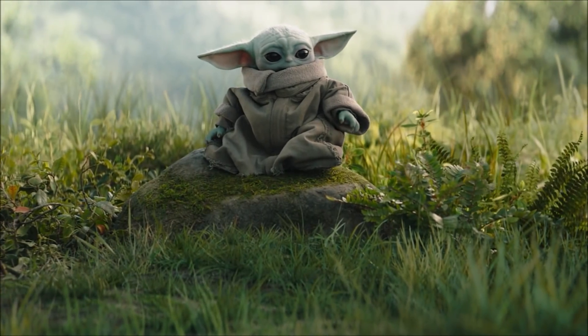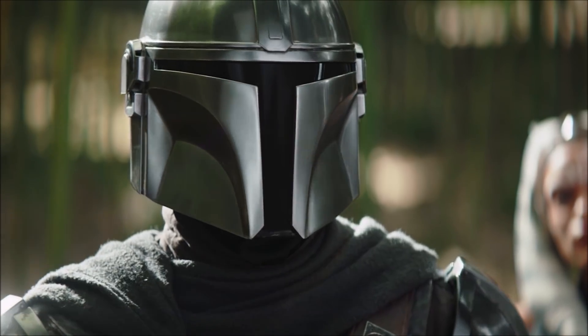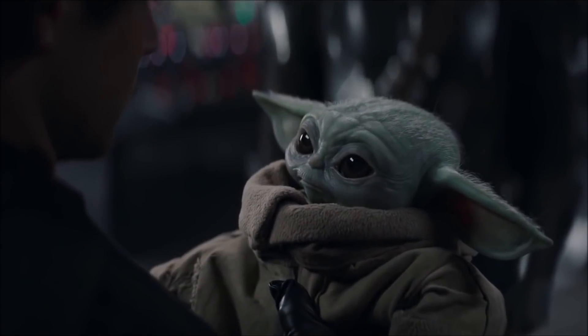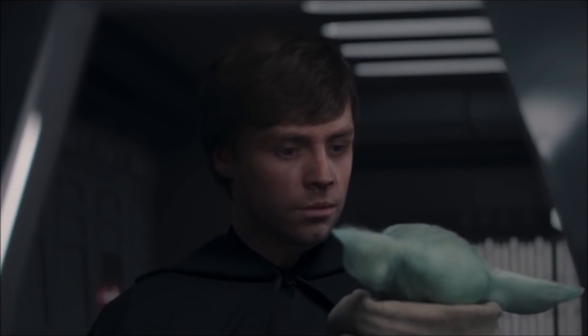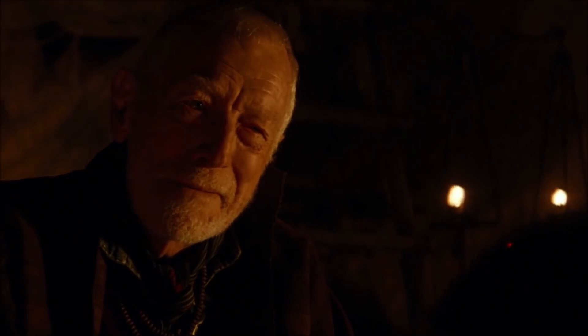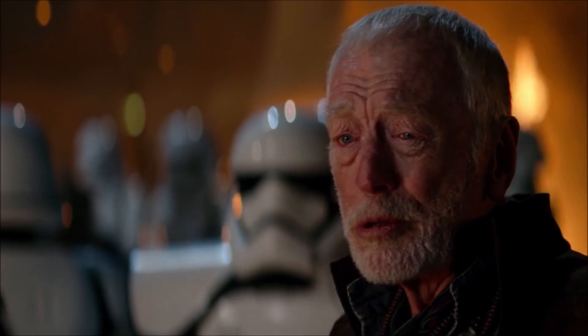Grogu is said to be the first student, but this is likely referring to the school itself rather than the first person Luke trained. Luke then spent some time finding force-sensitive children and teamed up with Lor San Tekka, a sort of historian and Church of the Force member — played by Max von Sydow, whose talent was completely wasted.